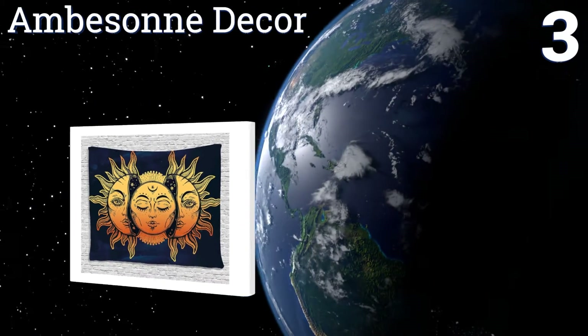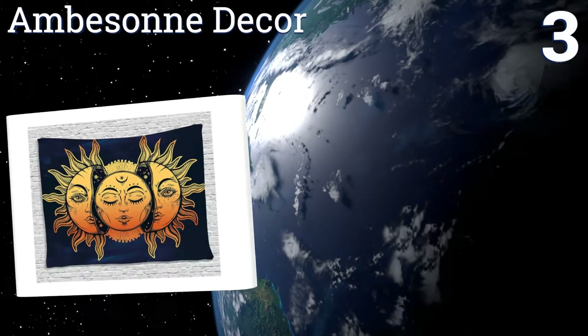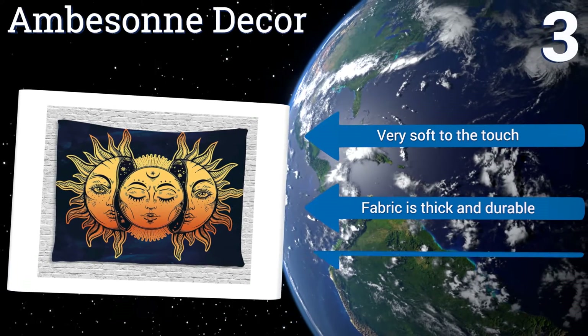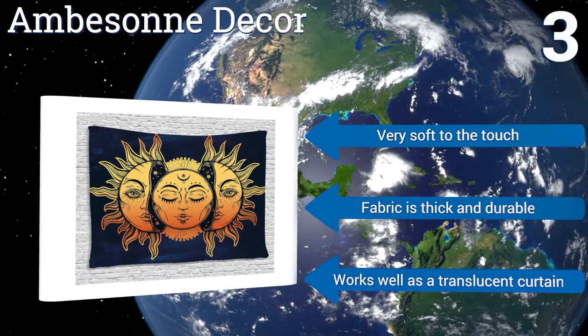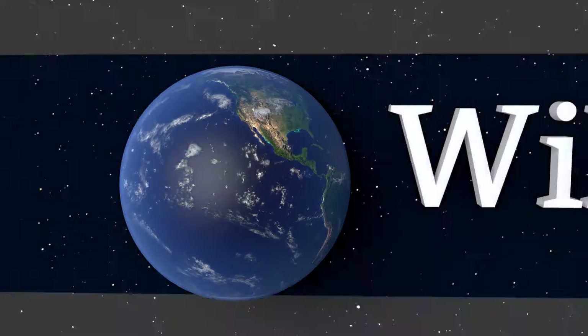Nearing the top of our list at number three, choose from a variety of styles and designs from Ambison Decor, which makes their polyester satin wall hangings in two sizes. Options range from forest scenes to playful patterns, psychedelic depictions of the sun and stars, and more. These are very soft to the touch with a fabric that's thick and durable, and they work well as translucent curtains.